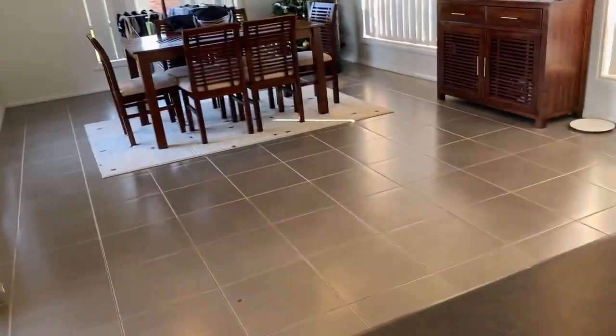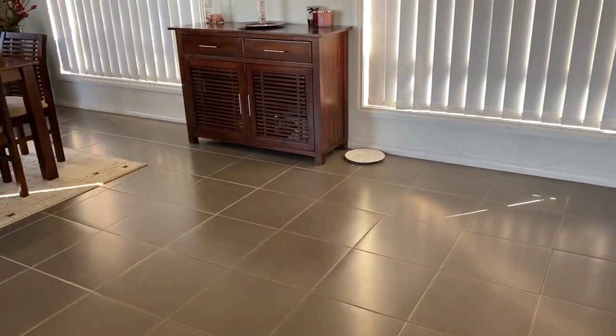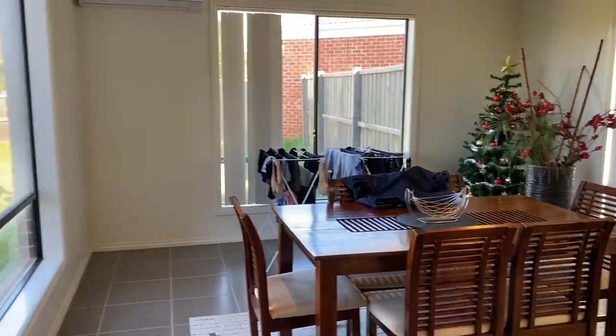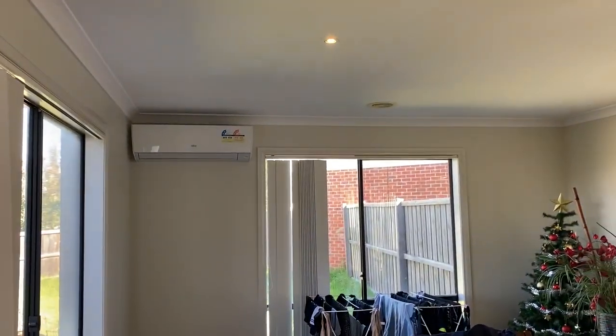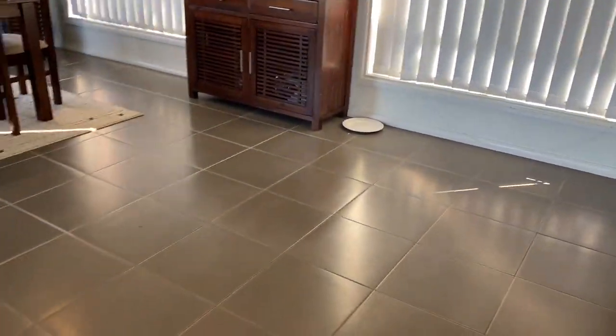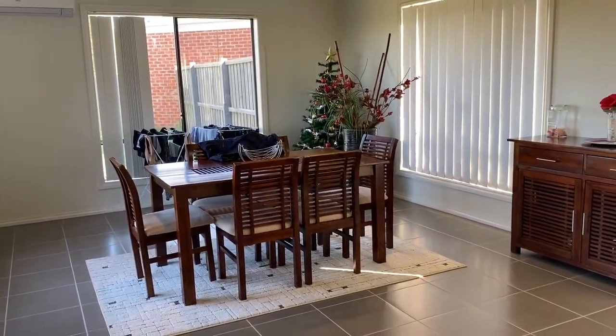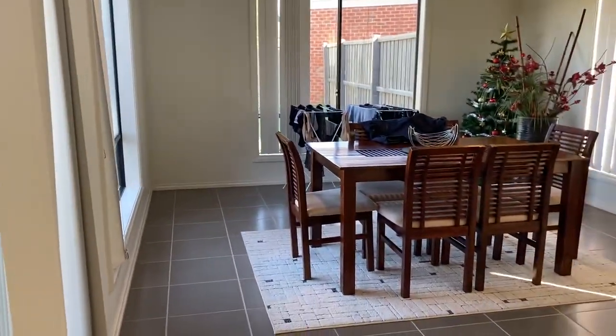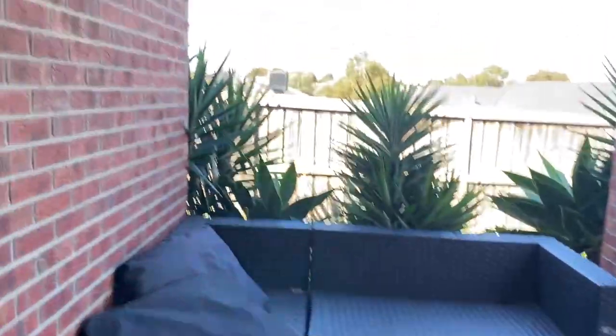Coming to the dining space, so enough room to pop your table. And then you've got the back living space just here too. We do have a split system heating and cooling here, and also a ceiling fan in this area as well. So two separate living spaces — there's enough room for the dining, and then over there we have the back living space.